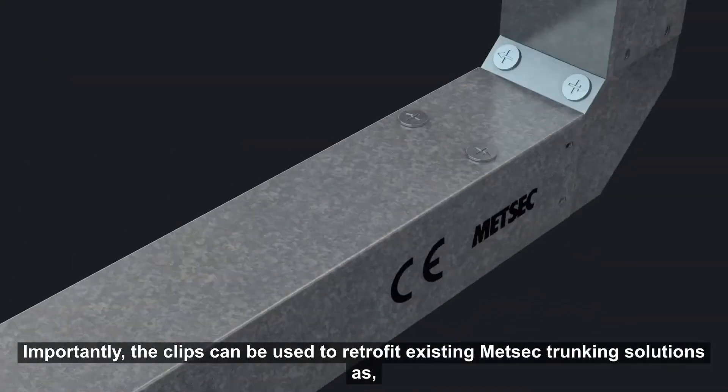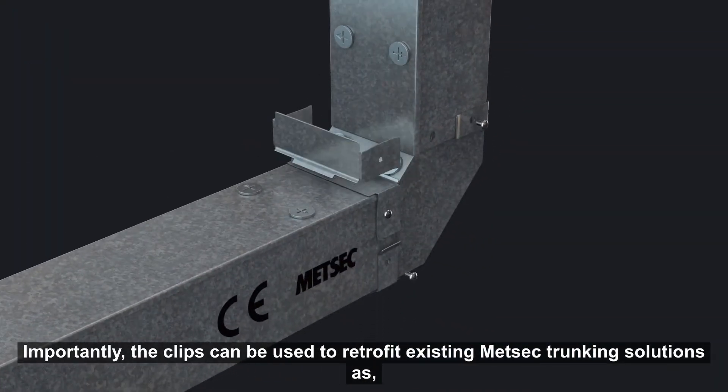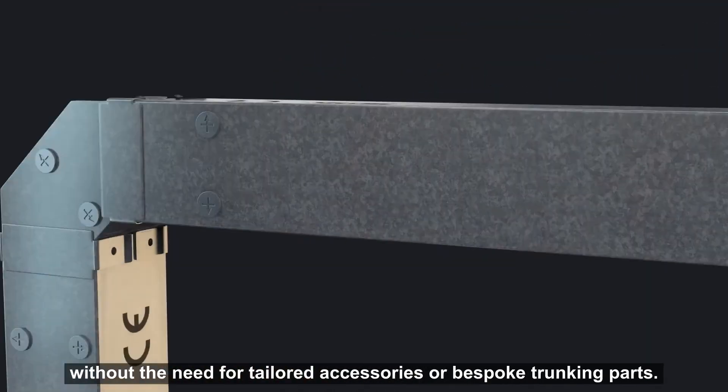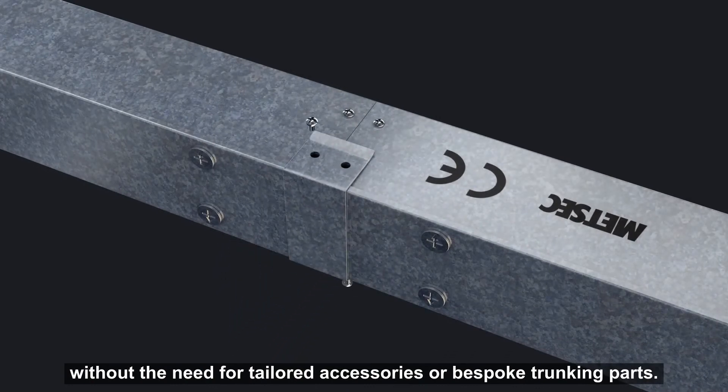Importantly, the clips can be used to retrofit existing Medsec trunking solutions, as for all straight lengths they are simply fitted over the joint between two lids, without the need for tailored accessories or bespoke trunking parts.